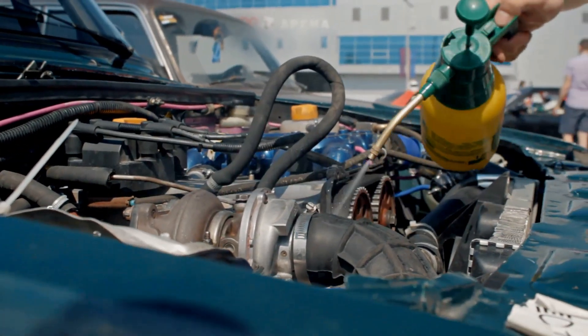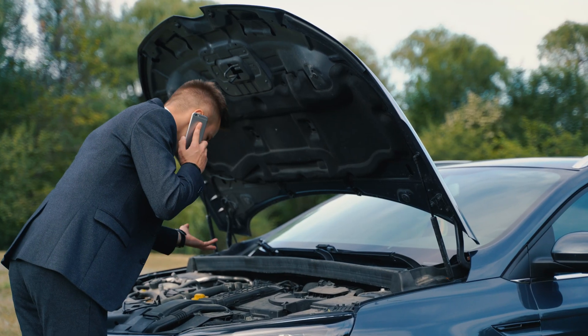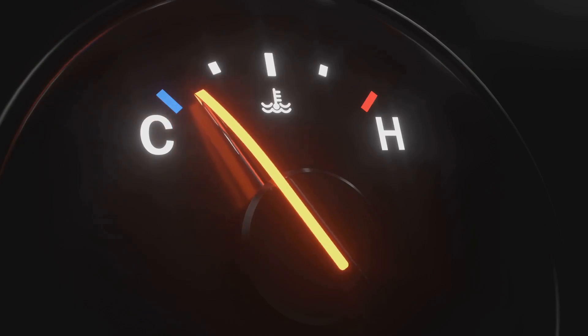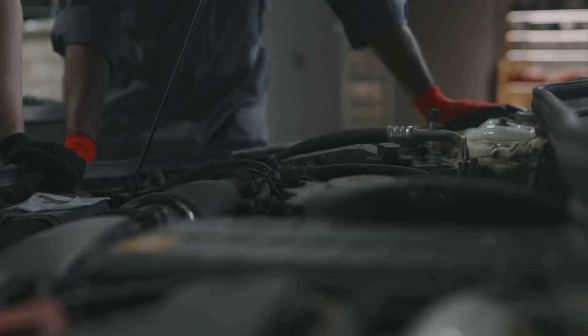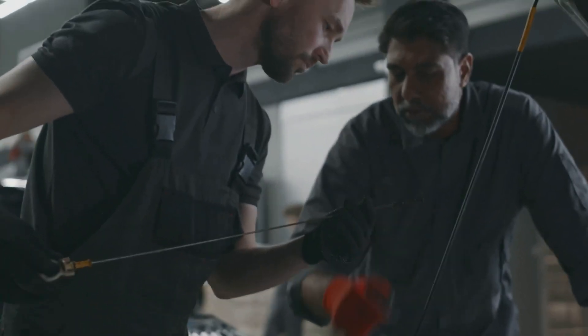A car overheating is never convenient, especially when it happens while idling. This issue requires attention to avoid further damage to the vehicle. This video explains the main reasons why a car might overheat while idling, and also provides solutions to help you fix the problem and get back to enjoying your drive.